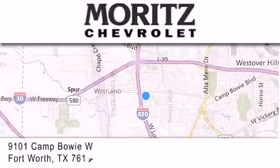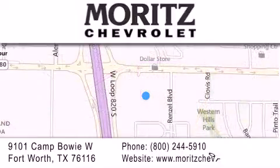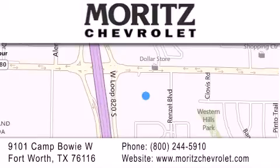Thank you for considering Moritz Chevrolet for your next luxury vehicle. If you have any questions, please visit our website, give us a call, or stop by our dealership, located at 9101 Camp Bowie West in Fort Worth. We'll see you next time. Bye.